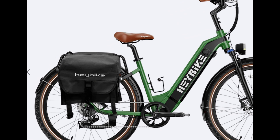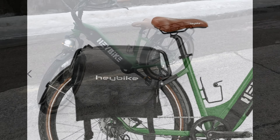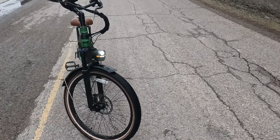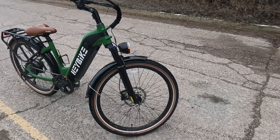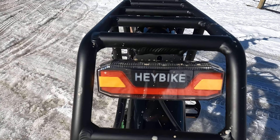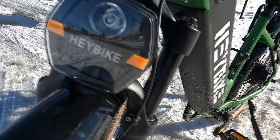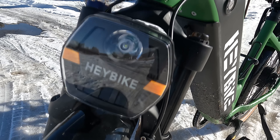It also comes with an option to get a bag for the rear rack. This rack can hold up to 120 pounds worth of weight, which I think is fantastic if you need to travel and you're using it to store your things. I love that it has blinkers so you can signal if you're turning left or turning right, just to help people know where you're going.